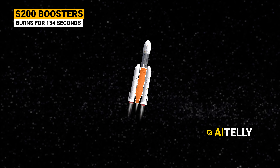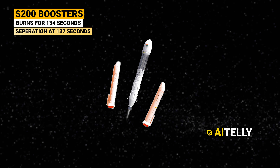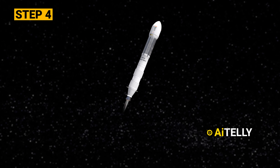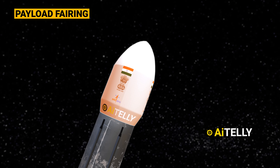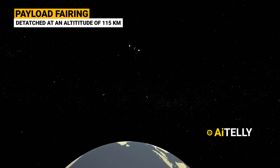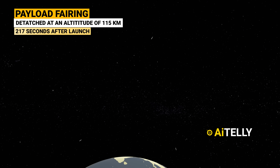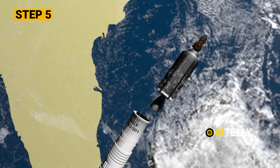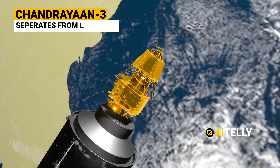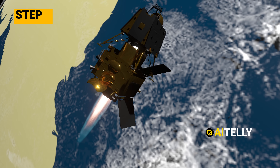Step 4: The payload fairing housing the satellite is subsequently detached at an altitude of 115 kilometers above the planet, approximately 217 seconds after launch. Step 5: The Chandrayaan 3 integrated module then separates from the launcher and opens its solar panels.